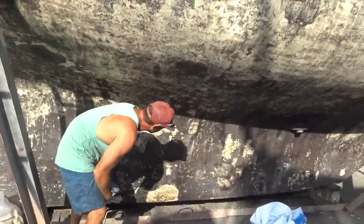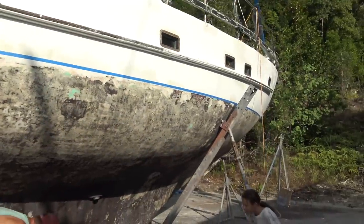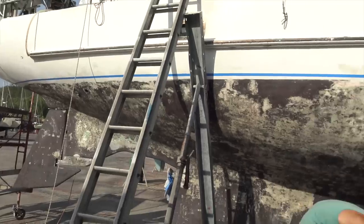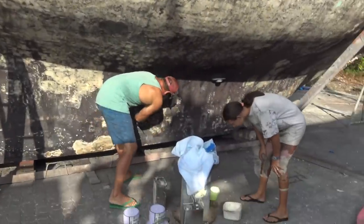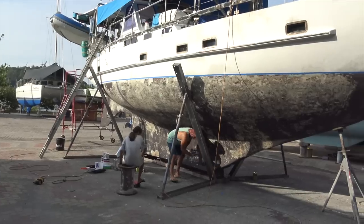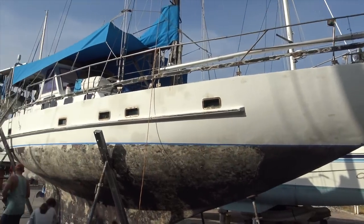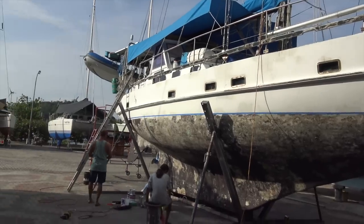Alright, it's painting day! We're all very excited. Katalpa's going to look way better in a couple of hours. Because we sanded back Katalpa almost completely to the concrete all over, we needed to paint the whole bottom with an epoxy primer before we painted her with the anti-foul paint.